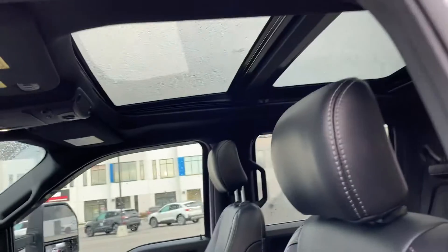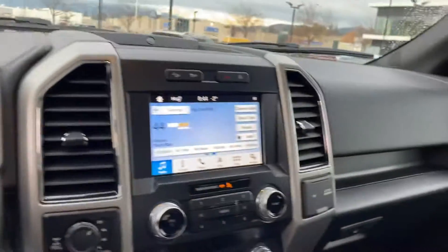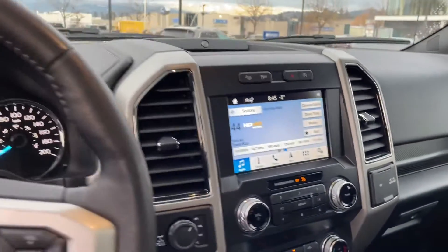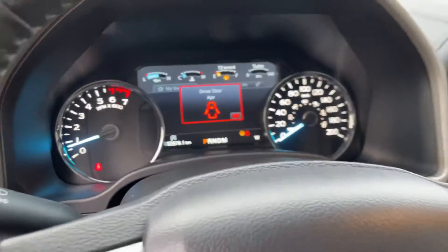Full leather interior, this one's got the panoramic sunroof. Full heated seats, cooled seats, heated steering wheel, B&O sound system. It's got 52,876 kilometers.